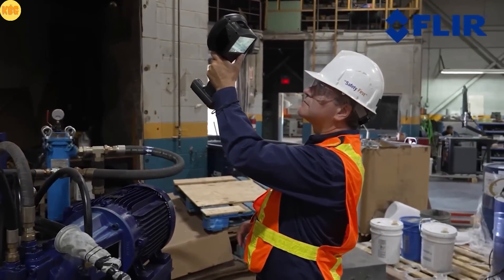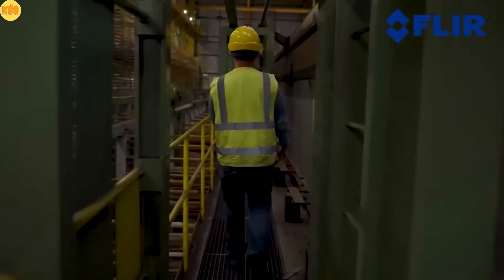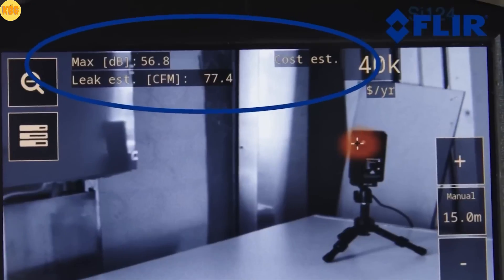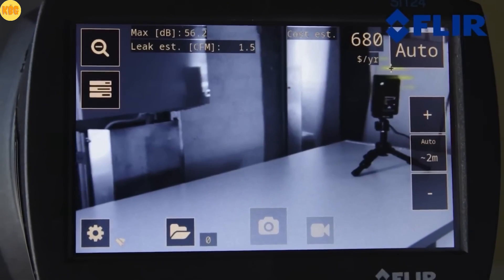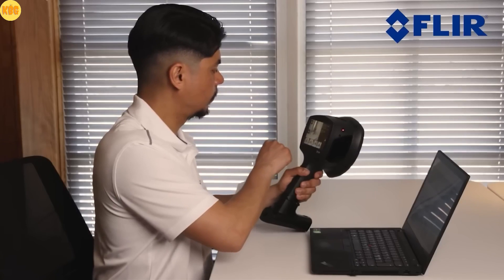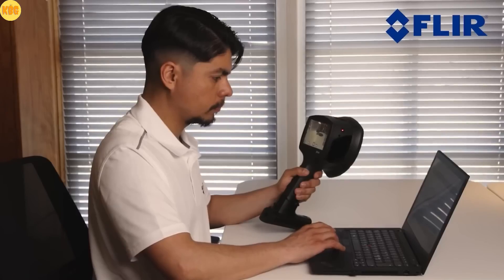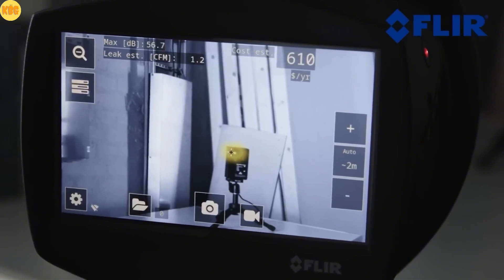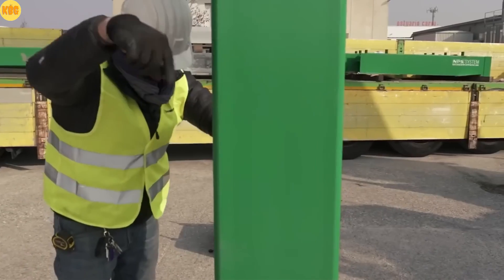Just walk around the area near your equipment and the built-in microphones will capture sounds from 2 up to 65 kilohertz. The results appear on screen as colorful spots, just like a thermal image but for sound. Its automatic distance function instantly shows how far the sound source is from the camera, and with the Cloud Tool Flare acoustic camera viewer, you can generate detailed reports in minutes and even calculate the cost of air leaks. Fast, smart, and incredibly precise.